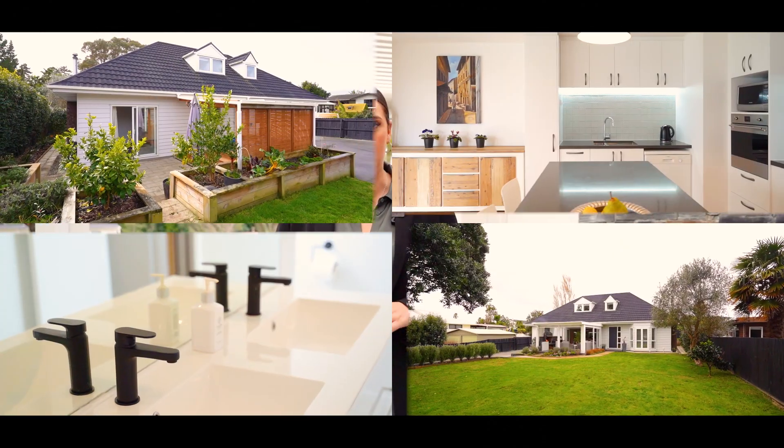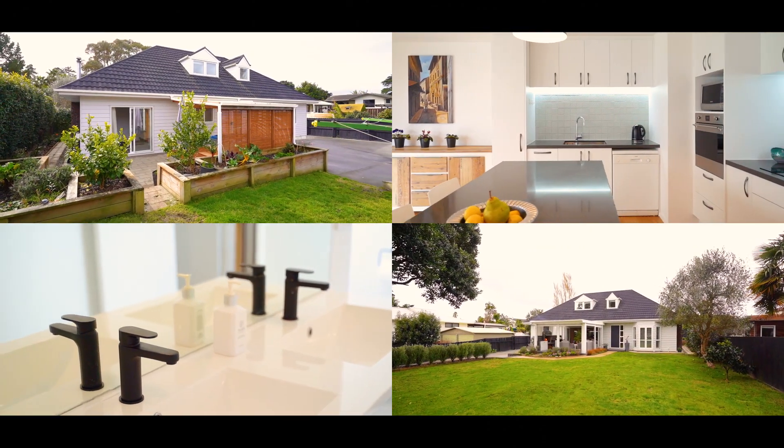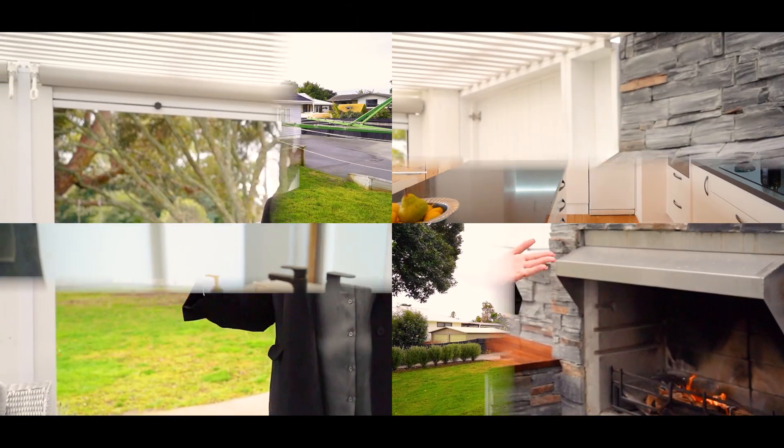Welcome to 21 Beechins Road. Here in the heart of original Beechins lies this stunning four bedroom, two bathroom home that has been completely renovated, including double glazing, a full reclad, bathrooms, kitchen, and so much more. I can't wait to show you around.